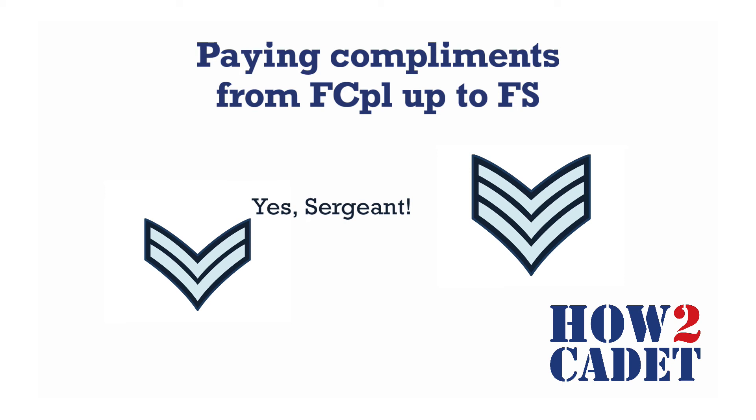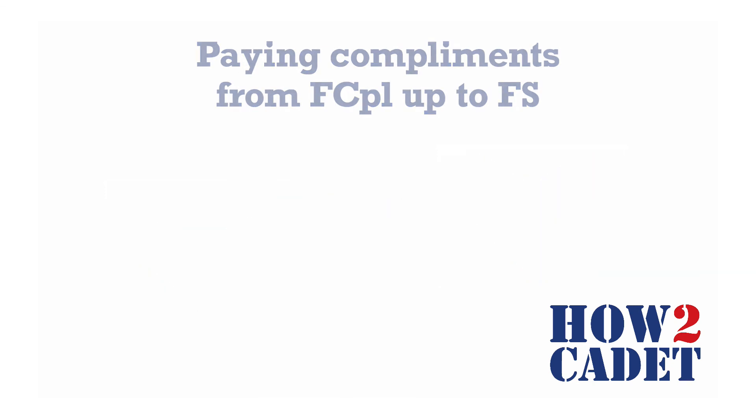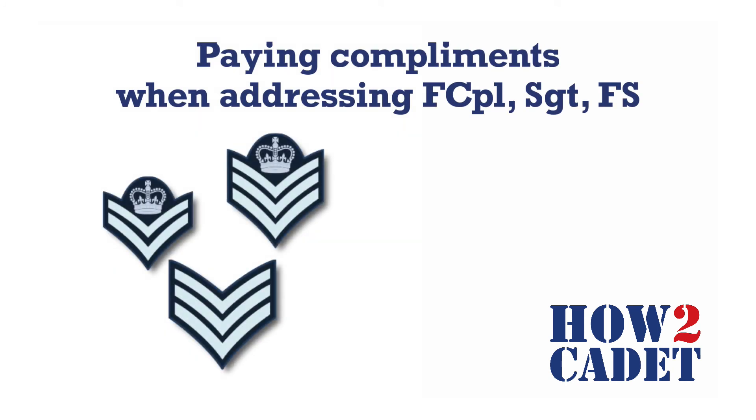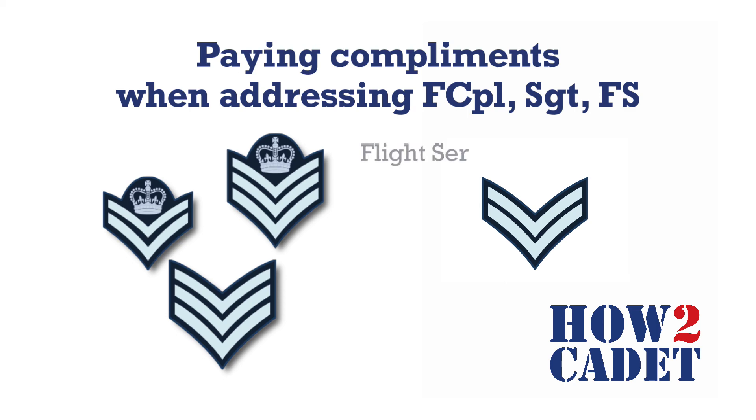When a cadet is talking to a cadet of a higher rank, any answer to a request is ended respectfully by the higher cadet's rank — for example, "yes, sergeant." When passing or addressing these ranks, the lower rank cadet must pay compliments. For flight corporals, sergeants, and flight sergeants, the cadet paying the compliment comes to attention, calls the rank of the cadet, and continues on their way. In a group of cadets, the most senior cadet pays the compliment while the rest remain at attention.